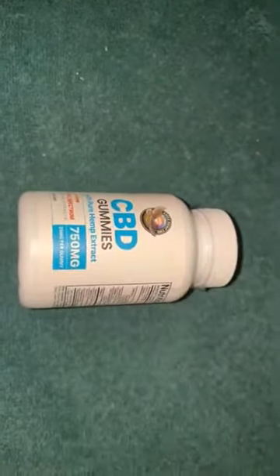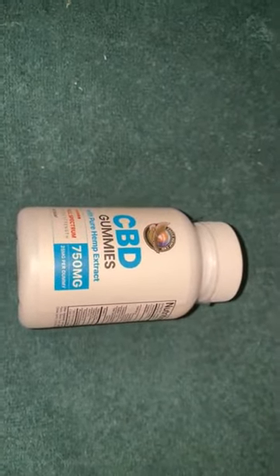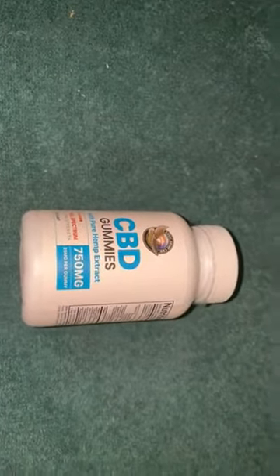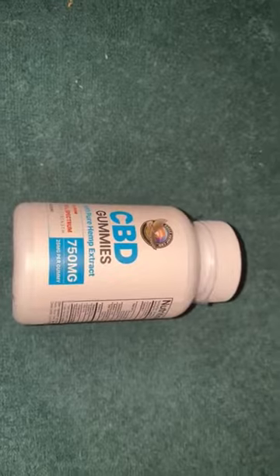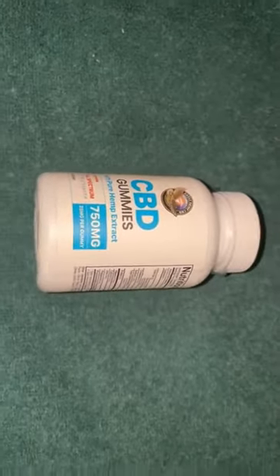The phytocannabinoid hemp oil is 25 milligrams per gummy. 25 milligrams is considered medium strength. You can start by cutting it in half if you want to try a beginning dosage for CBD — take it every day and you'll get 12.5 milligrams of CBD oil per serving.